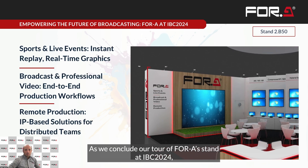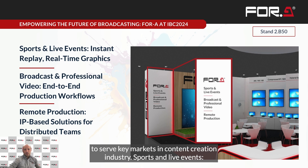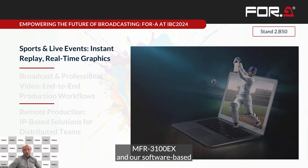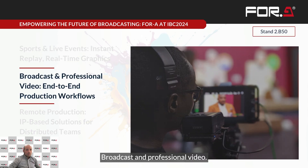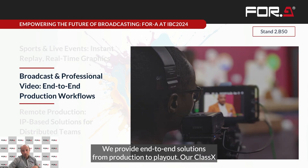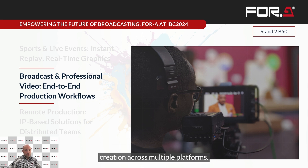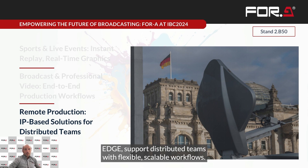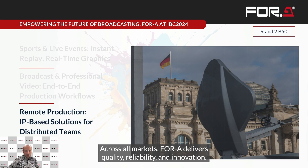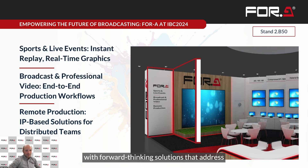As we conclude our tour of 4A's stand at IBC 2024, let's see how our solutions serve key markets. For sports and live events, the MFR3100 EX and our software-based switcher offer the speed and reliability crucial for live events. For broadcast and professional video, we provide end-to-end solutions from production to playout — our Classix Graphics and Inside server enable rich content creation across multiple platforms. For remote production, our IP-based solutions including the software-defined IP solution and SORA Edge support distributed teams with flexible, scalable workflows. Across all markets, 4A delivers quality, reliability and innovation, remaining committed to empowering content creators with forward-thinking solutions that address current and future needs.